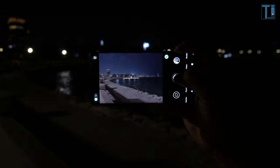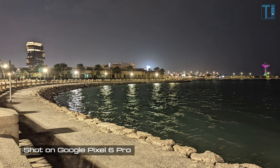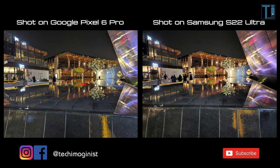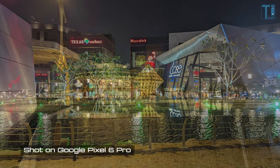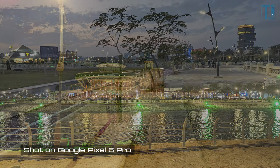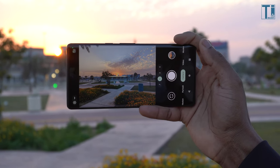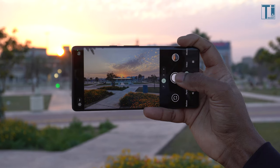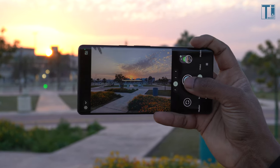At night the Pixel holds its own — photos turn out pretty good with deeper colors and overall better dynamic range than the S22 Ultra. Here are a few other samples at night. At this point we've established that the Pixel 6 Pro has definitely upped its still camera game, giving us versatile three cameras and competing with the best in the market.